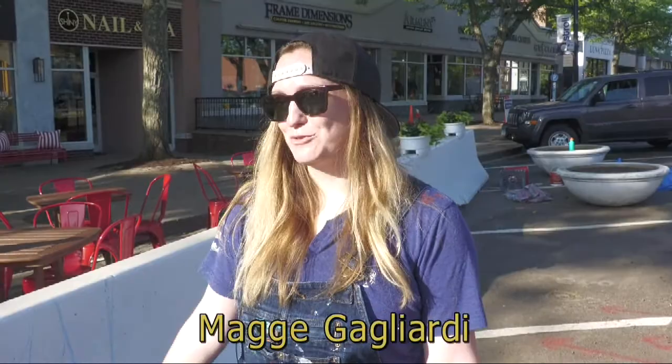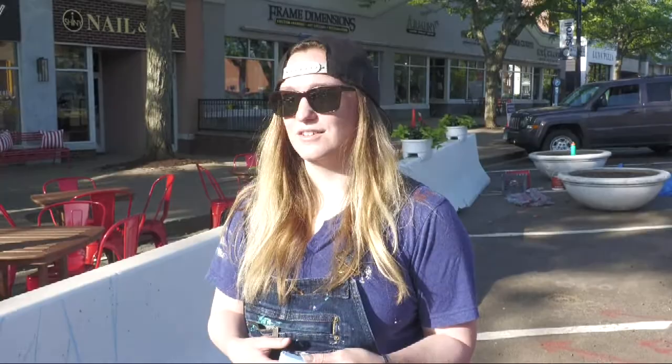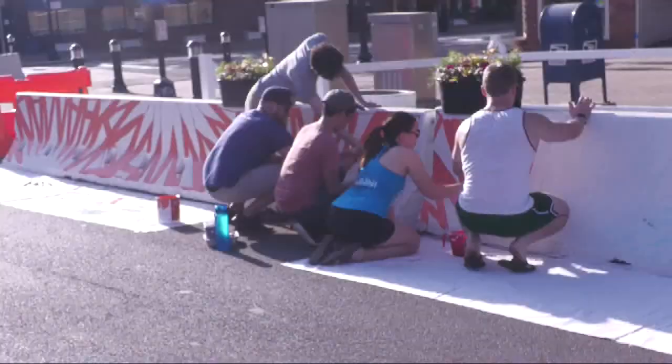Instead of looking at a white barrier, it's so nice to see art in general and public art in general. So you get a sense of the artists that live in the community too.